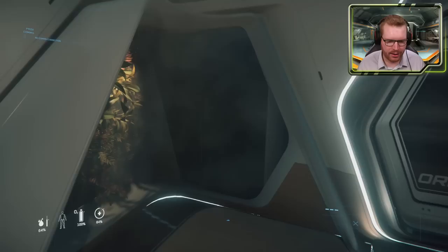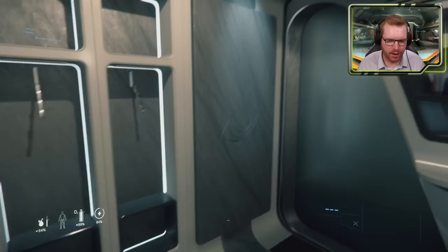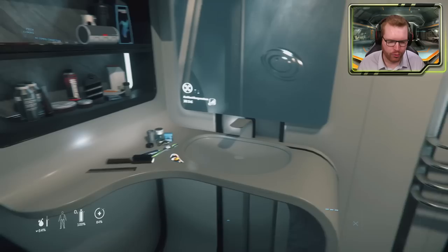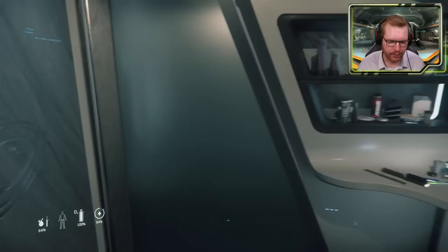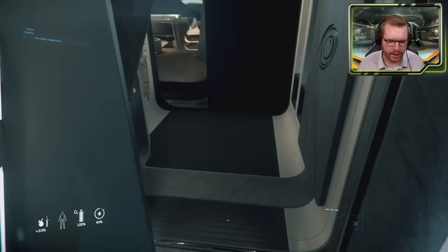Now, it might seem a little odd that there is no real en suite here, but it is actually hidden over here in the corner behind this door. If you go ahead and open that up, we come into a small combined dressing room slash en suite, with some clothes hangers over here for your clothes. And if we continue in behind this door here, we find the toilet and a rainfall shower. Very nice.